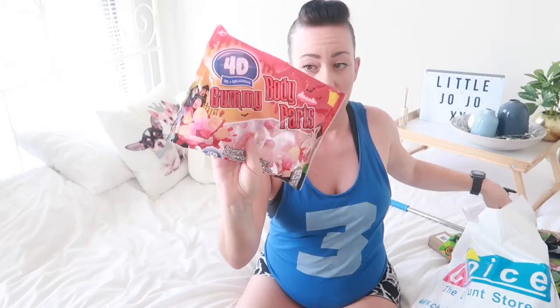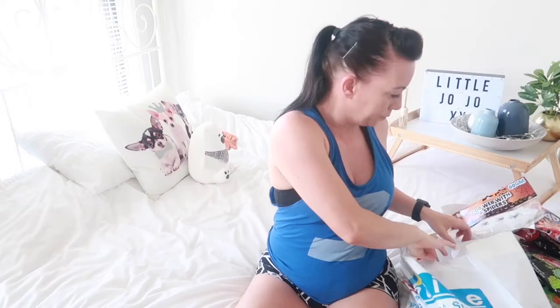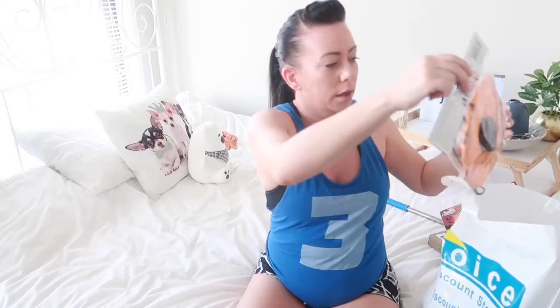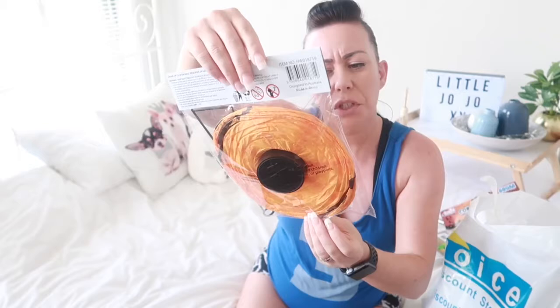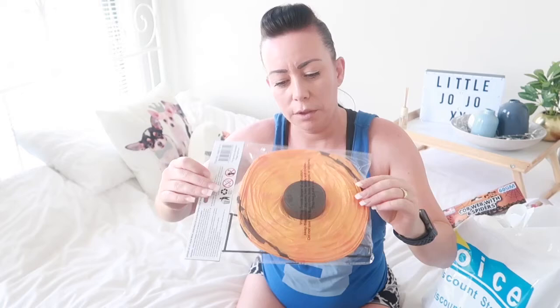For decoration I got spiders on a web — I'll maybe put them over the door so people know we're taking part in trick-or-treating. They were only two dollars. I also got a light-up lantern, also two dollars. It needs to be put together and takes a few batteries, so I'll sort that out for Halloween.